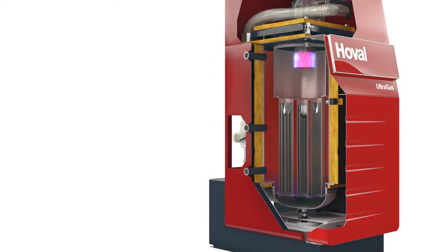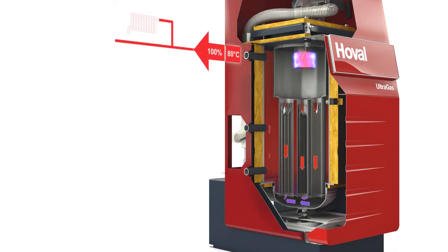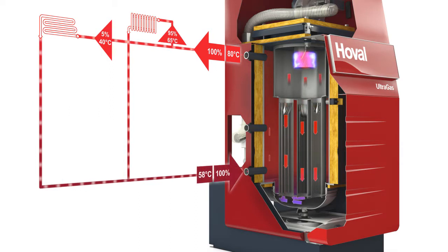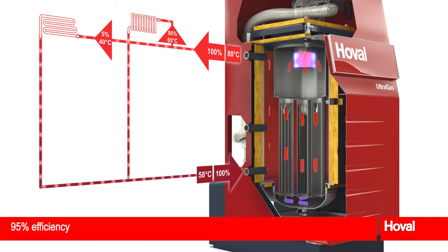Two examples show how the technical possibilities can be exploited to the full. In the first example, consider a system with radiators and underfloor heating with a common return. Mixing in the return means the Ultragas is kept at a higher temperature level. There is no condensation in this status. Nevertheless, a 95% efficiency level is achieved.